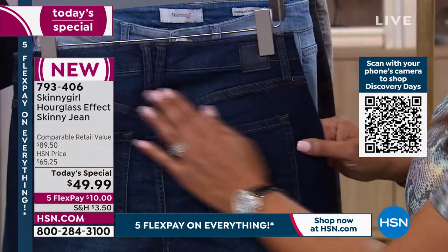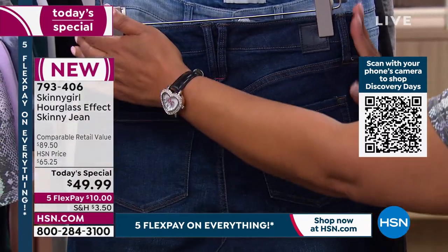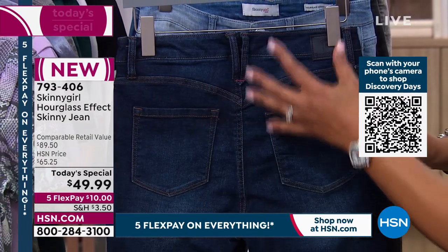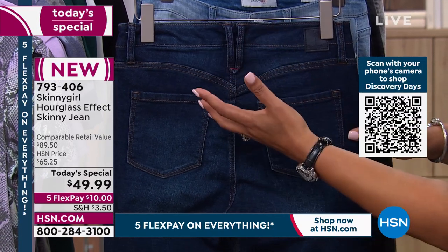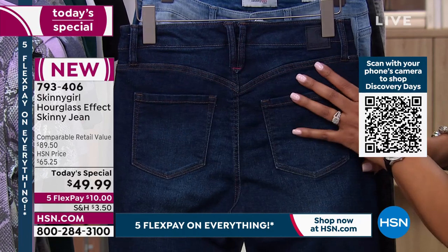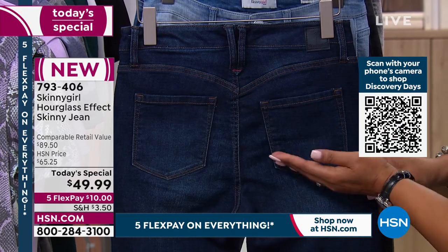The back yoke gives you no gapping. So the love handles are smoothed out, and there's no gapping whether you're petite and tiny and a double zero, or you're a one X like myself. Explain that technology with your back yoke — no gapping — why that was important, and how you appear to get a bottom lift.